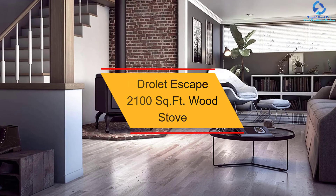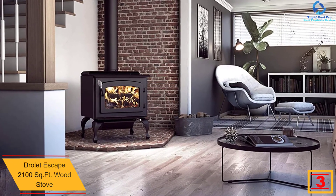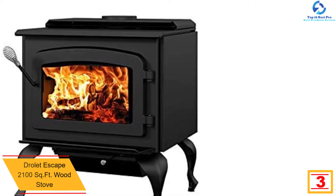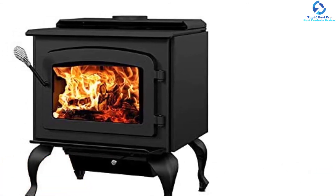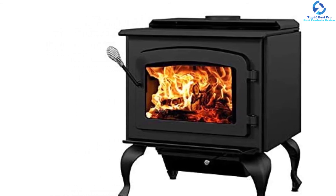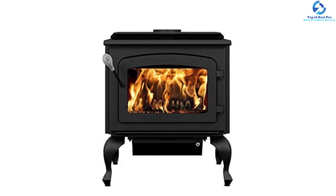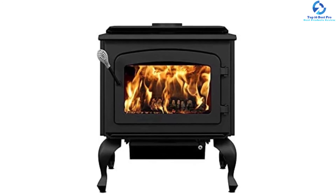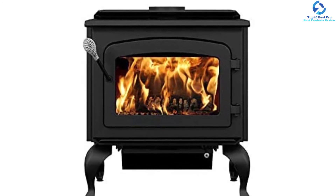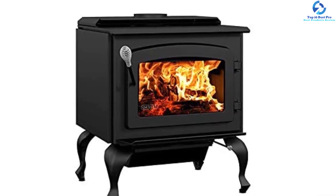At number three, we have the Drolet Escape 2100 square foot wood stove with 75,000 BTU heating output. This wooden stove from Drolet is perfect for a room size of 2,100 square feet, with a gas emission rate of 1.54 grams per hour. It can accommodate a maximum log size of 20 inches in length, and is eligible for a $300 biomass tax credit. Certified to EPA 2020 standards, this east-west loader comes with a stylish black leg for easy setup. The heat exchanger maximizes warm air distribution throughout the area.